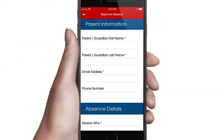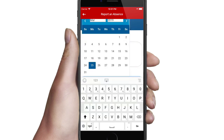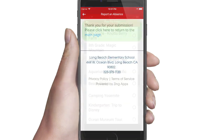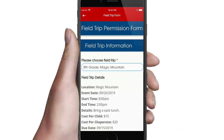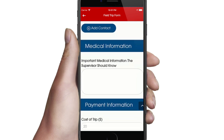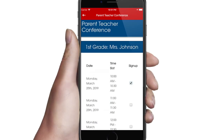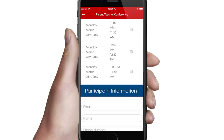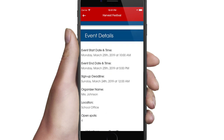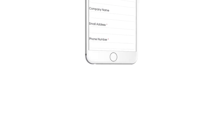In addition, your school app makes it easy for parents to report absences, sign field trip permission slips, book parent-teacher conferences, volunteer at school activities, and donate to fundraisers.